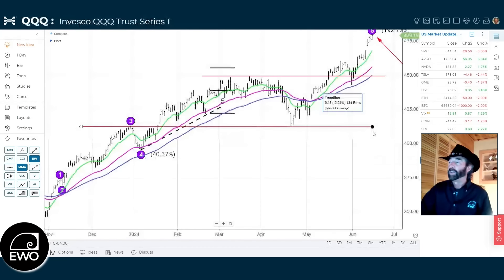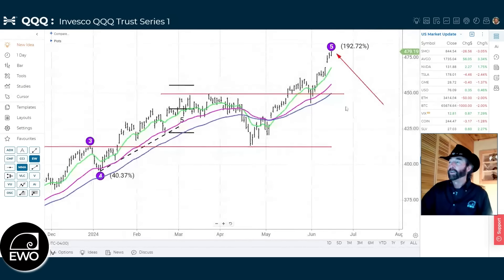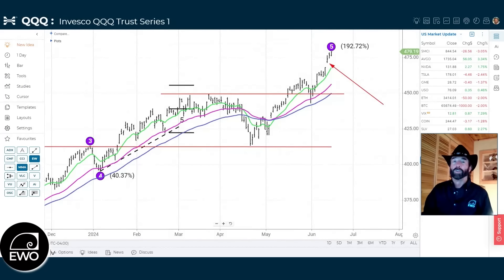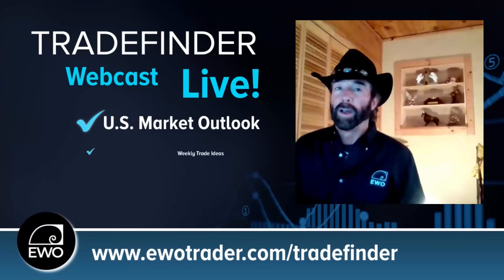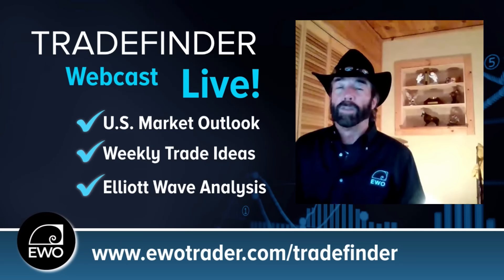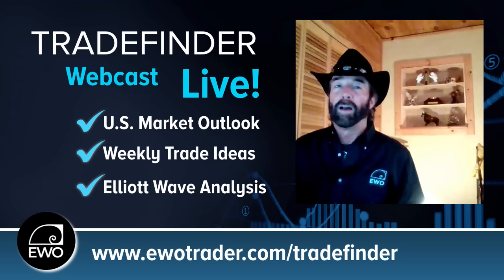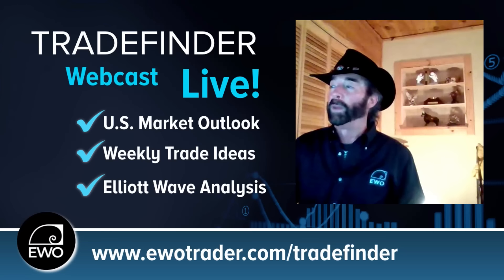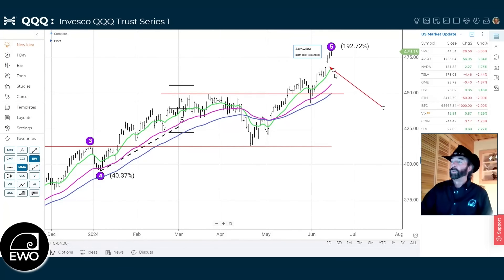Now let's move over to the QQQs — we've been talking about them quite a bit, especially during Trade Finder. We do Trade Finder every single Tuesday at 1 p.m. Eastern time. If you haven't registered for Trade Finder, you can do so with the link on your screen — it's free. We talk markets, look for trade ideas, have a live Q&A, and it's a great community. This past week we were talking about this big move up on the QQQs.